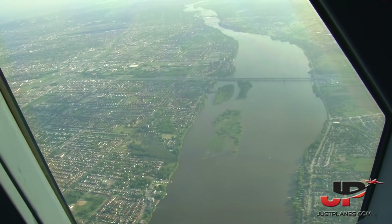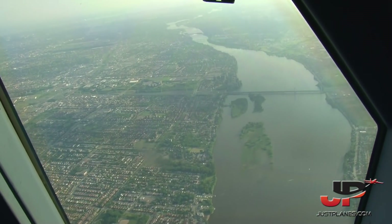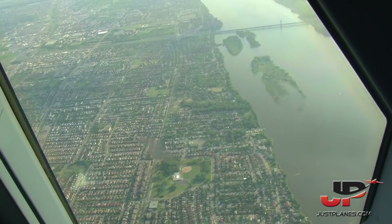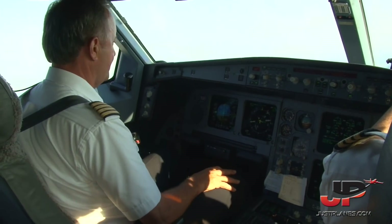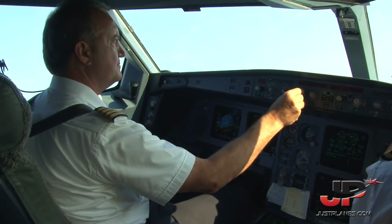Air Canada 832, turn right heading 210 to intercept, cleared ILS 24 right. Air Canada 832. Air Canada 832, dual — out of autopilot one and two. Air Canada 832, reduce and maintain speed 170 knots at GERI. Reduce to and maintain 170 knots at GERI, Air Canada 832.